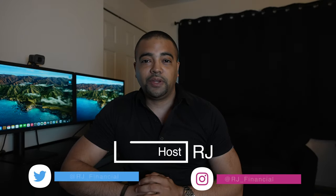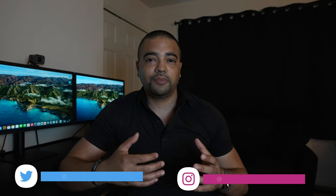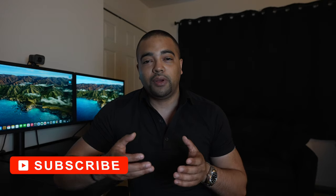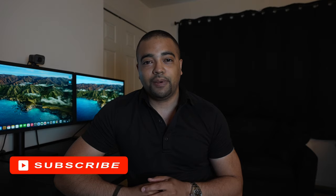Hey internet, it's RJ. Welcome back, thanks for tuning into the show today. In today's episode we are going to continue our look at smaller banks by focusing on BMO Harris Bank. In typical fashion we will first familiarize ourselves with the bank, then take a look at their points, earnings, and redemptions, their personal and business cards, and some bank account bonuses. We'll finish with an opinion on whether any BMO Bank cards are worth putting in your wallet.